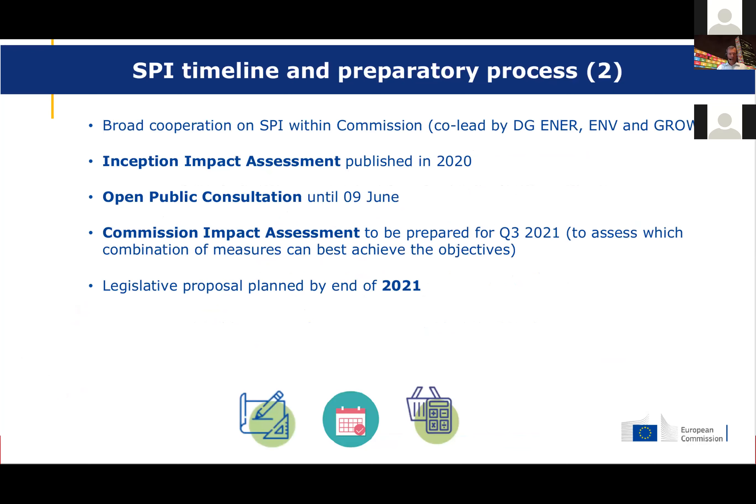Looking forward, they have been working on this initiative since the beginning of this year. There was an open public consultation in June, and they aim to propose a legislative proposal by the end of this year — so hopefully in December we will see something coming from the Commission on this.